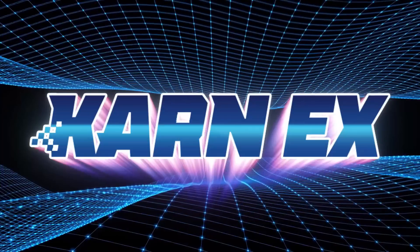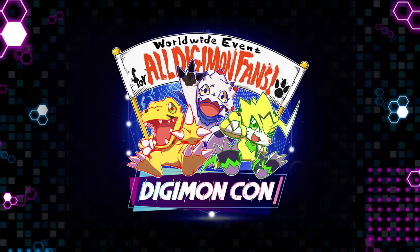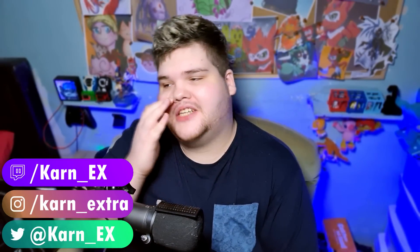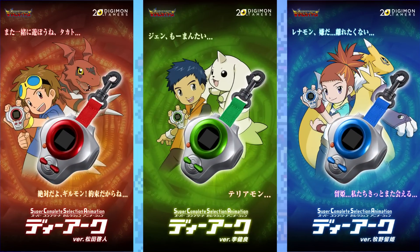Put away your old D-Arc Digivice toys, because there is a new cowboy in town. What is up everybody, welcome back to another video. I really did not think we were going to be talking about Digimon news this soon before Digimon Con on February 27th, which I will be reacting live to on twitch.tv/con_rex. Digimon has just dropped information that they teased a few days ago on a brand new premium Bandai Super Complete Selection Animation D-Arc Digivice. I just have to talk about this, because this is one of the coolest Digimon toys we have seen in quite some time.